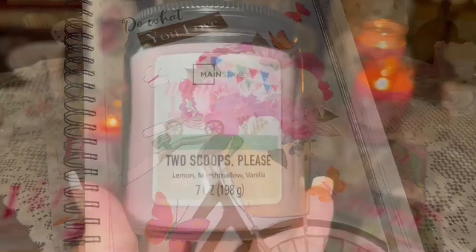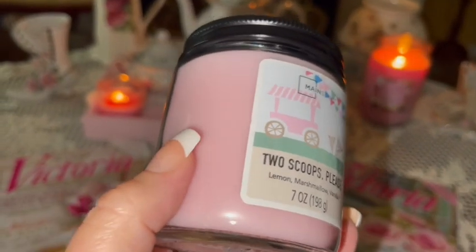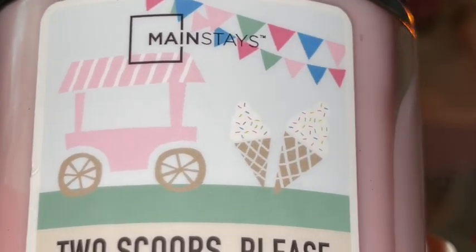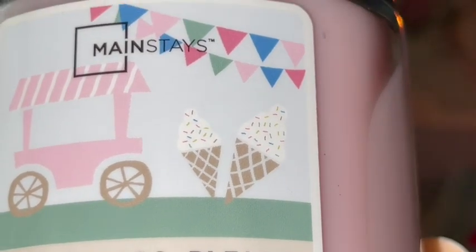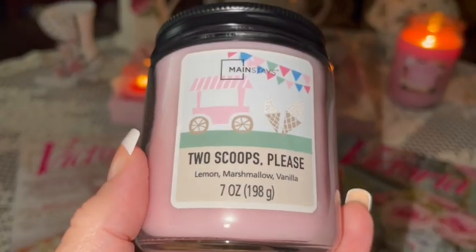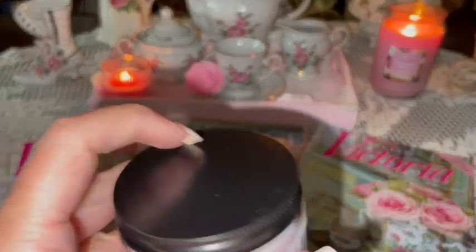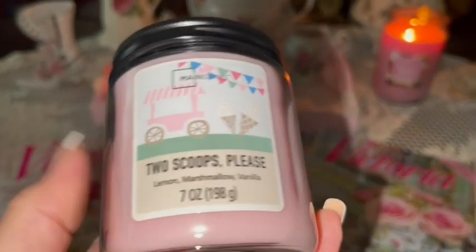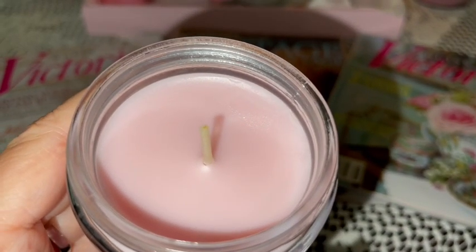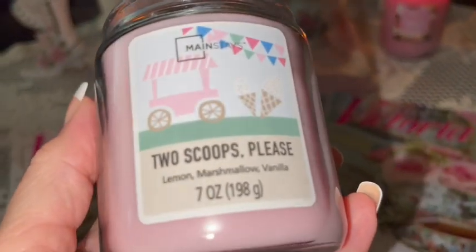From Walmart I got this adorably sweet cotton candy pink jar candle. It has a little pink ice cream cart with two ice cream cones with sprinkles and a cute little banner at the top. It's called 'Two Scoops Please' and it's lemon marshmallow and vanilla scented — it smells very sweet. You get a little hint of lemon but overall it's very sweet, almost like cotton candy. Inside it's a beautiful cotton candy pink.